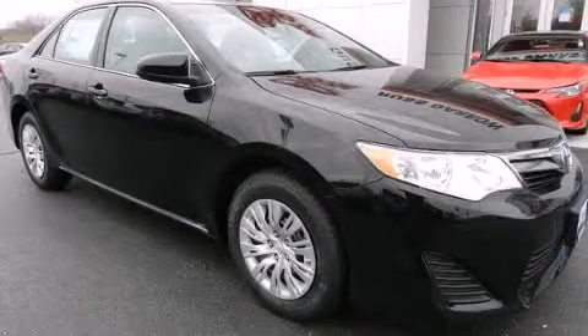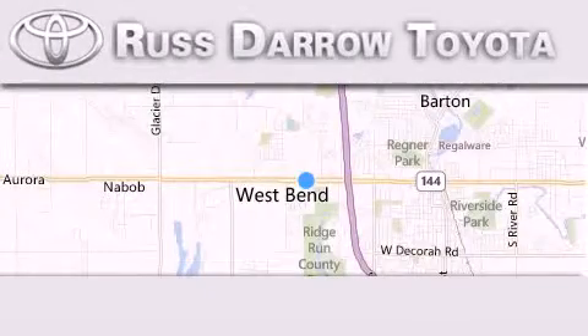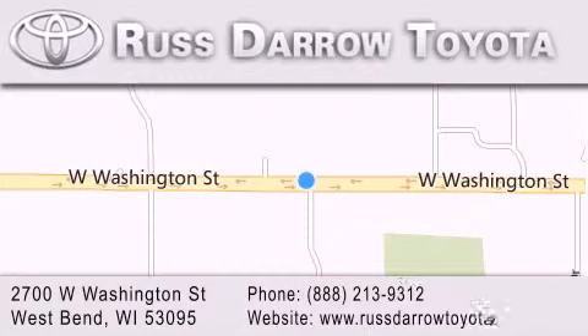Stop by today and test drive this vehicle for yourself. Toyota of West Bend is located at 2700 West Washington Street in West Bend. Our goal is to exceed all of your expectations to ensure that you'll return for future visits.